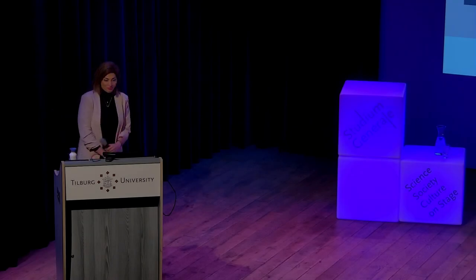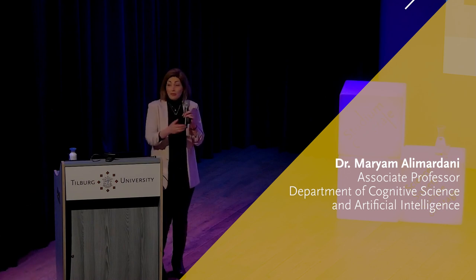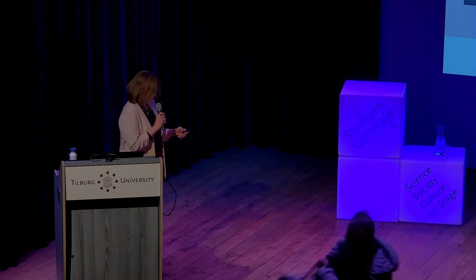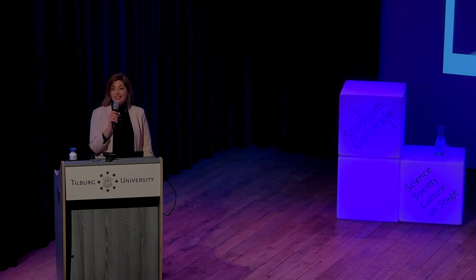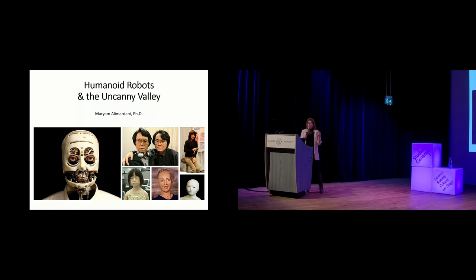Thank you so much. Good afternoon everyone, thank you for being here despite the weather. Today we're going to talk about humanoid robots and the phenomenon of uncanny valley. Here you see a couple of robot images — some of them are supposed to creep you out, especially the one on the left. They all look human, but they miss something that we can immediately recognize.